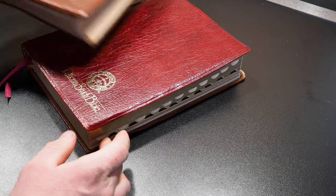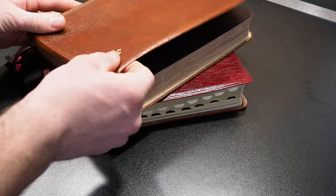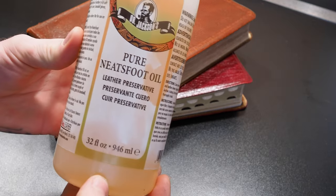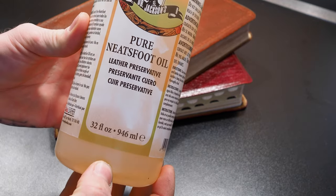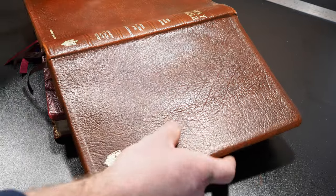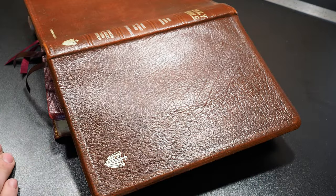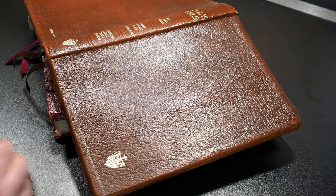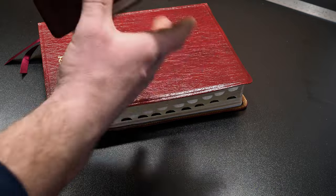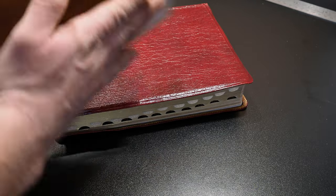With these older Bibles, if you have an older Bible and the cover is kind of cracking, what I do is I take this Neatsfoot oil, and I'll open it up and apply the oil, and I'll let it sit for a day. You'll see it's soaked in, and then I'll do that for a couple of days, and it'll restore the cover back to life.